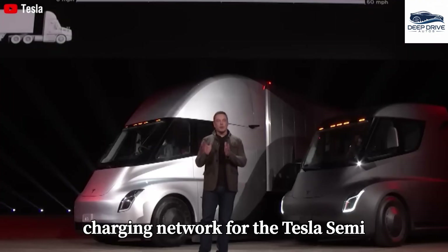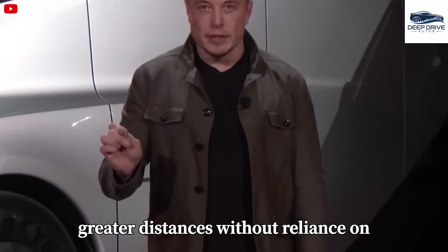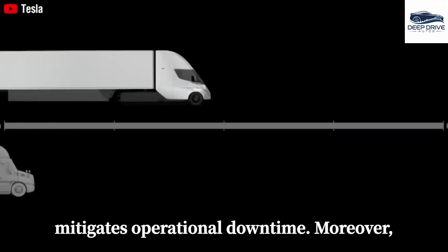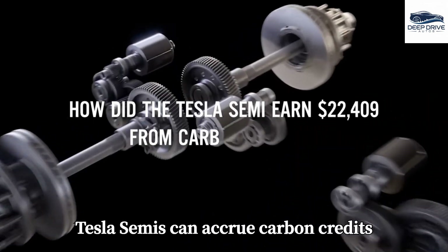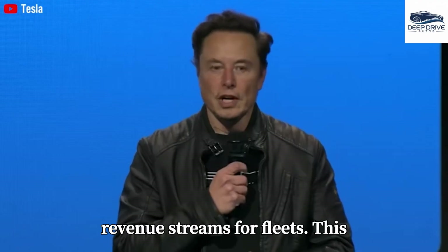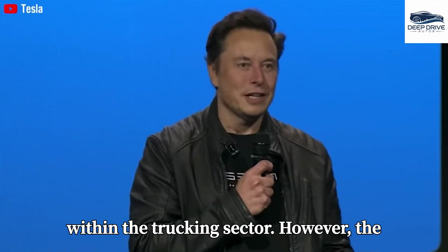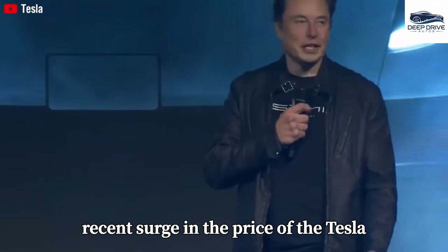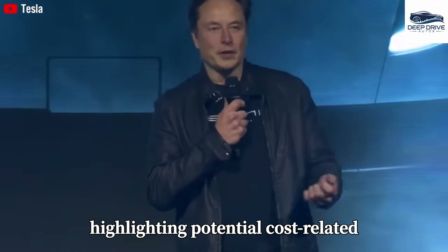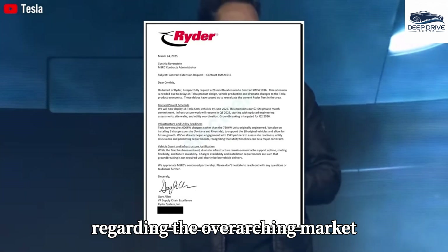The dedicated charging network for the Tesla Semi facilitates efficient long-distance travel, enabling these trucks to traverse greater distances without reliance on diesel fuel. Such infrastructure not only supports expedited deliveries but also mitigates operational downtime. Tesla Semis can also accrue carbon credits through established clean transport initiatives, contributing additional revenue streams for fleets. However, the recent surge in the price of the Tesla Semi has prompted order reductions from partners such as Rider, raising critical questions regarding the overarching market strategy.